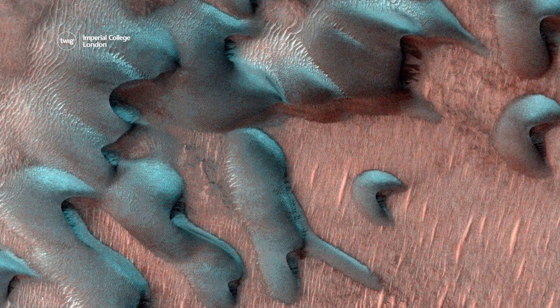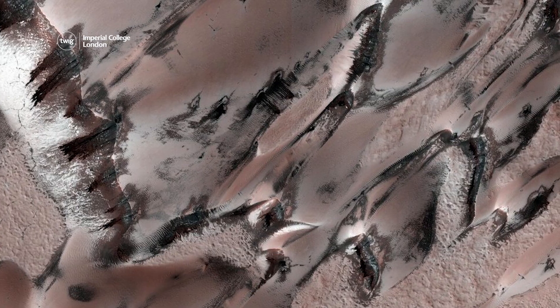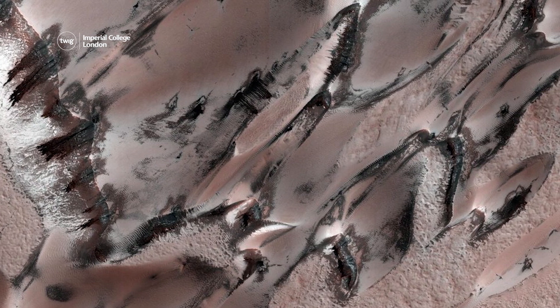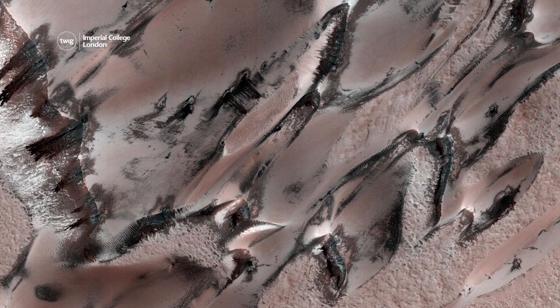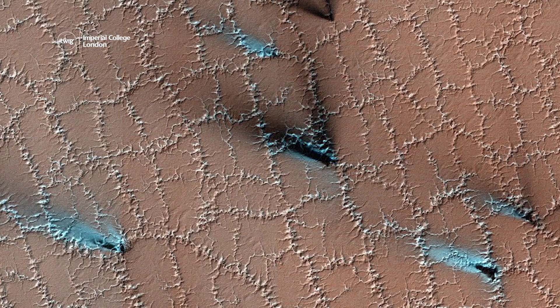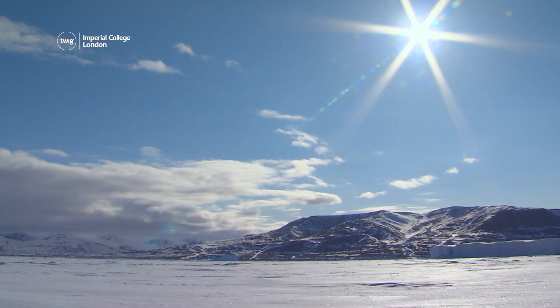Another photo shows giant sand dunes covered in frost and ice. Unlike Earth, much of the ice on Mars is formed by carbon dioxide gas becoming so cold that it freezes solid. This winter weather phenomenon doesn't happen on Earth, because it doesn't get cold enough for carbon dioxide to freeze.